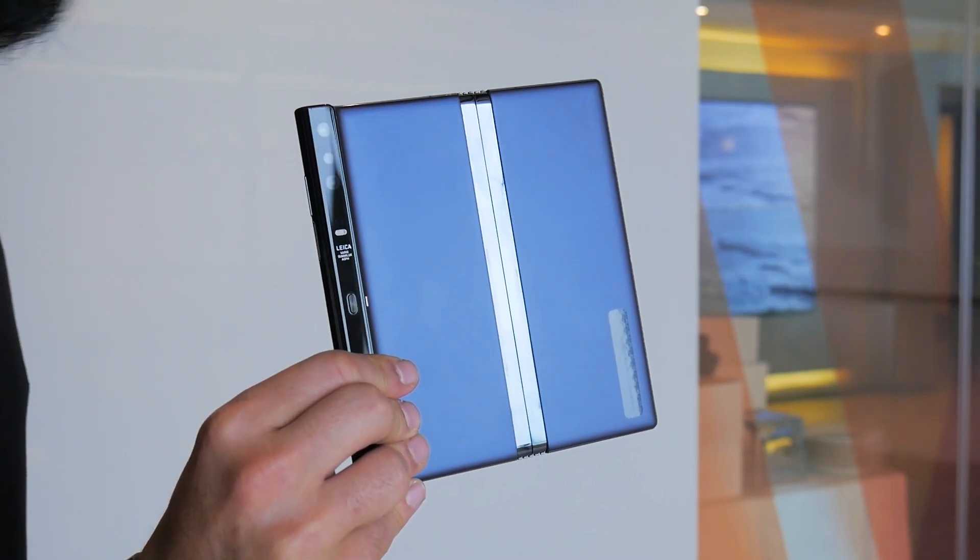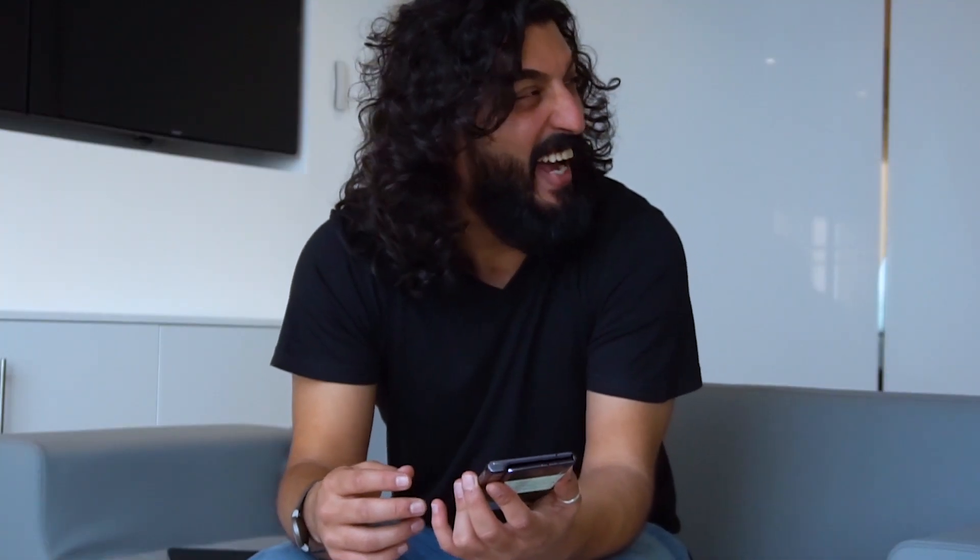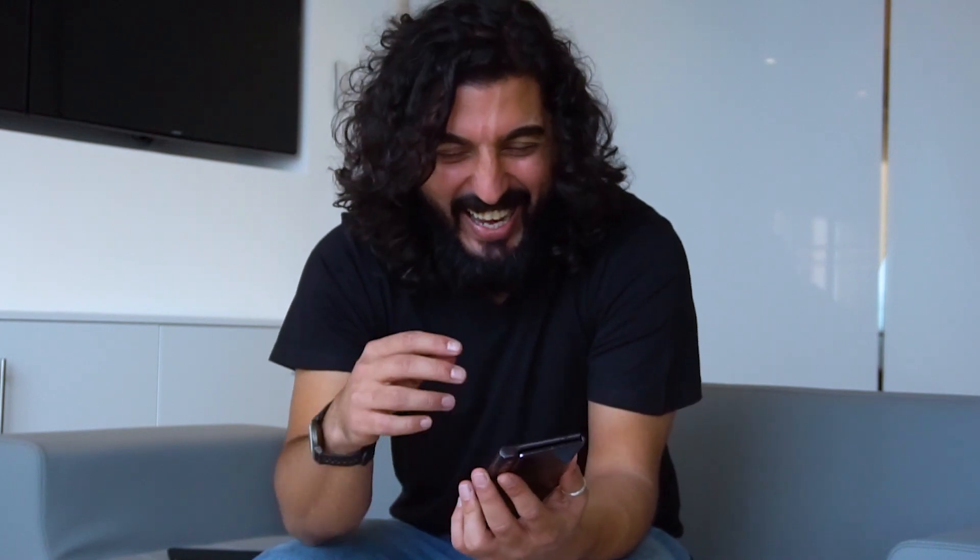Overall, this is a great, great start for Huawei. Everything that you have here shows that foldable phones do have potential in the market. Thank you very much for watching — do take a look at the other content we have comparing this to the Galaxy Fold as well as our initial look at the device. We'll see you at the next one.